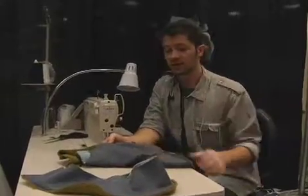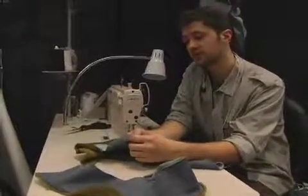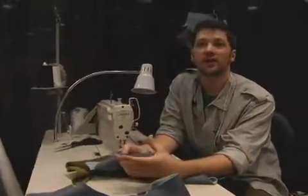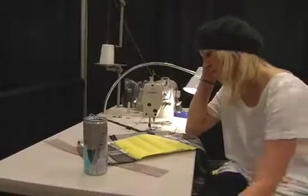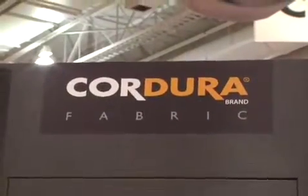Their colors worked for what I was trying to do. This fabric is from United Knitting and I'm using it for a mid-layer. I didn't want it to be too thick or too heavy. It's durable, it's water resistant, and the color's green too.